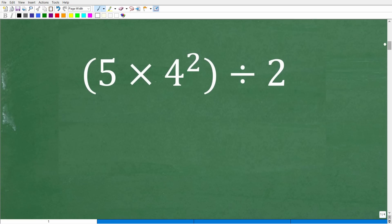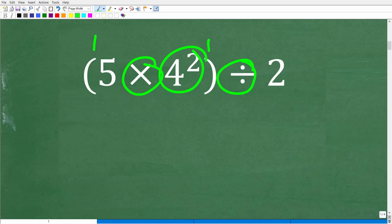Here is our problem. The first thing to notice is that we have different things going on: we have multiplication, we have parentheses, we have powers, and we have division. So we have various mathematical operations. In math, the things that we can do with numbers — like add, subtract, multiply, and divide — are called mathematical operators. The order in which we do this problem can generate different values.